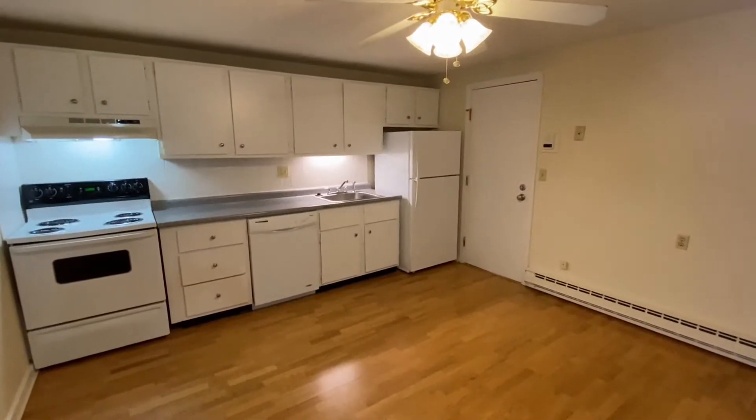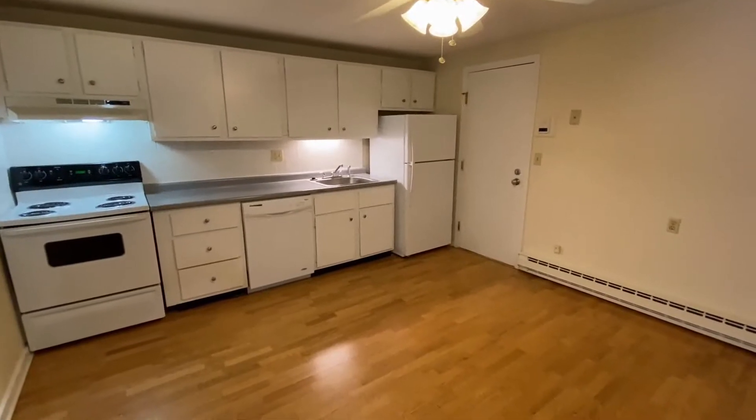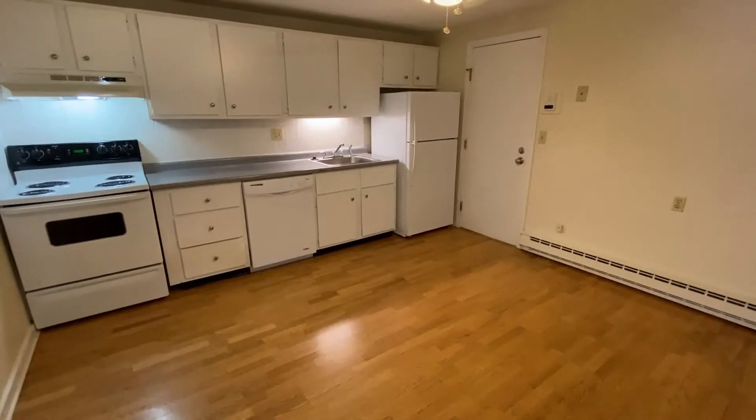Welcome home to Eastern Trails Apartments on Capron Road in Milford, New Hampshire. I'd like to give you a tour of this beautiful one-bedroom apartment here.